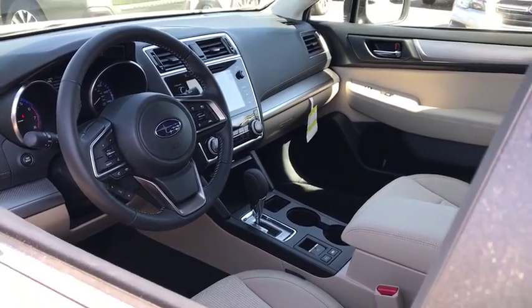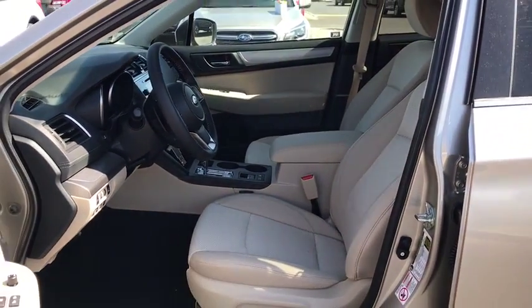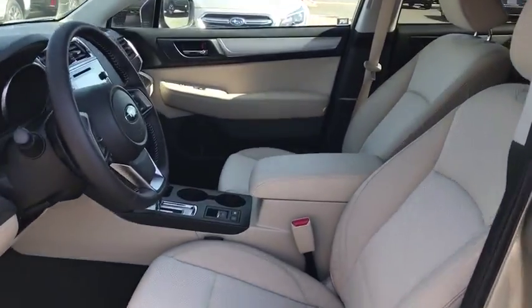Four-wheel disc brakes, AM-FM stereo radio, climate control. Your new ride is just a phone call away.